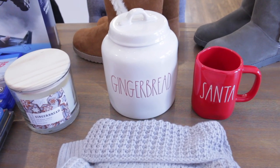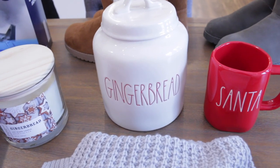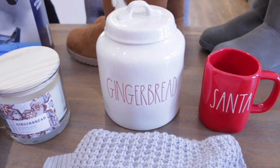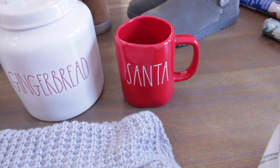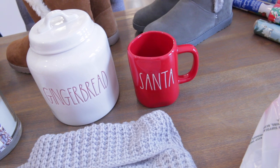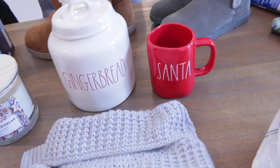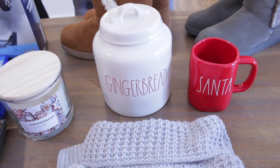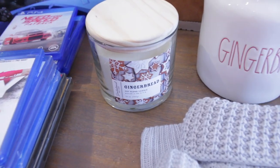I have a couple new Rae Dunn goodies. My sister actually picked these up for me a few weeks back — I was so excited when she found us each a gingerbread canister. I had been wanting this one, and then she also picked me up a Santa mug. You should see the amount of Rae Dunn my mom and I bought my sister for her birthday — I filmed a clip, so maybe at some point in this video I will insert it so you guys can see all of her Rae Dunn birthday goodies.